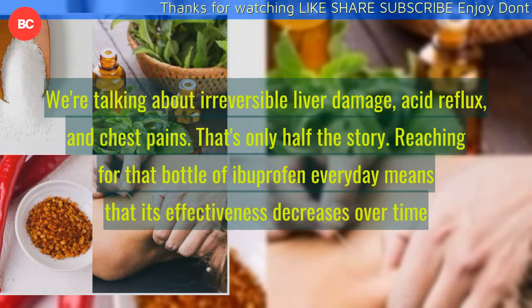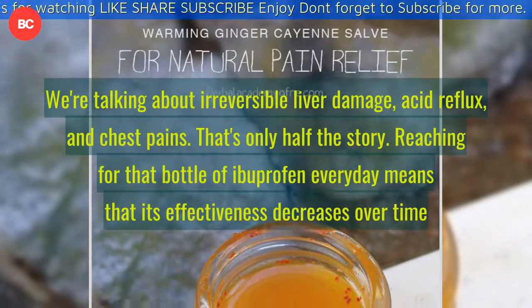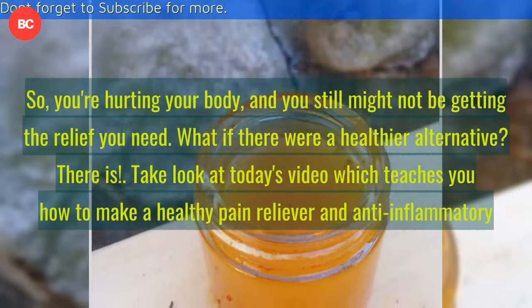That's only half the story. Reaching for that bottle of ibuprofen every day means that its effectiveness decreases over time. So you're hurting your body, and you still might not be getting the relief you need.